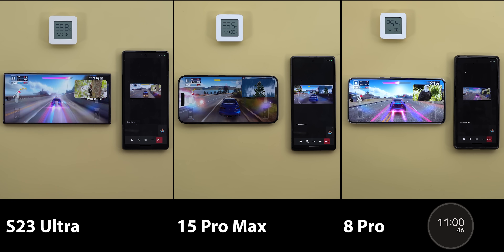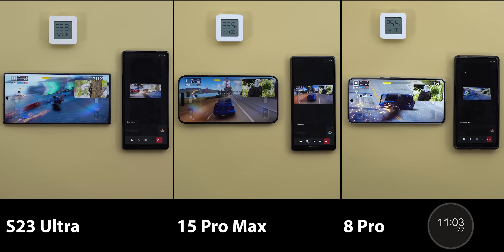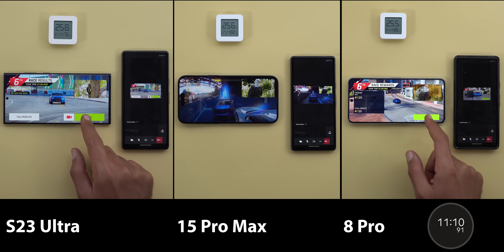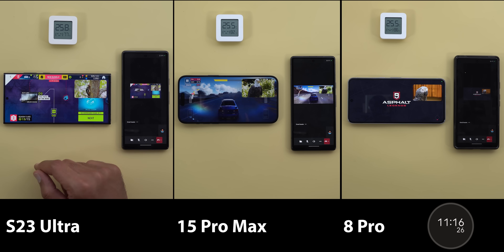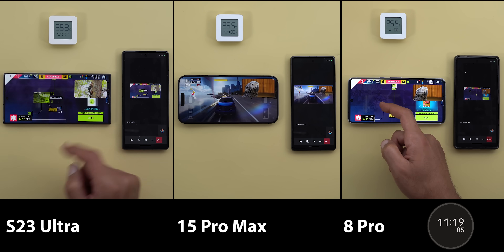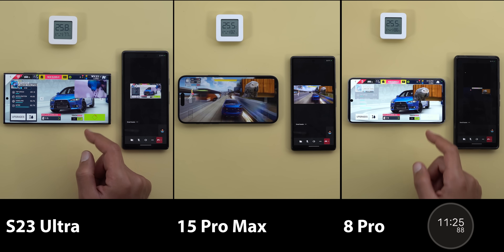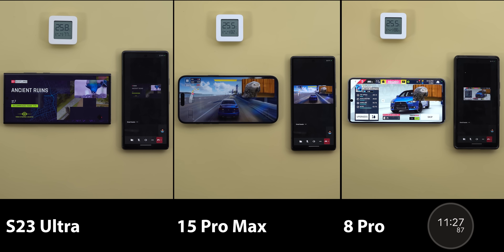Meanwhile, the S23 Ultra and the Pixel 8 Pro are still fine. It's also worth mentioning that the S23 Ultra had its second brightness drop at 9 minutes and 44 seconds, versus 6 minutes and 2 seconds for the iPhone, while the Pixel 8 Pro hadn't done a second brightness drop yet — making it the brightest of all three at this point, which is totally unexpected.